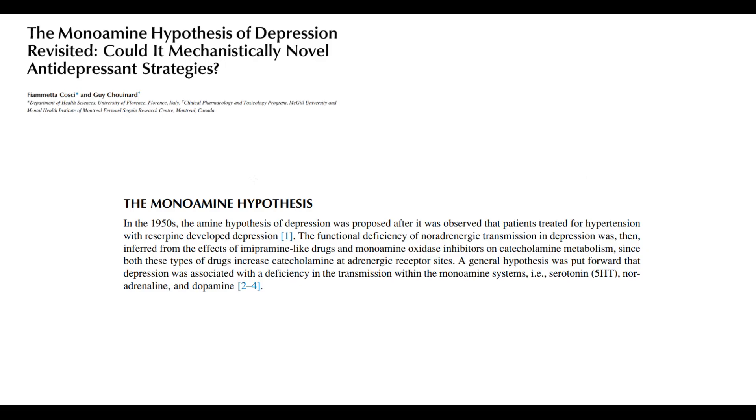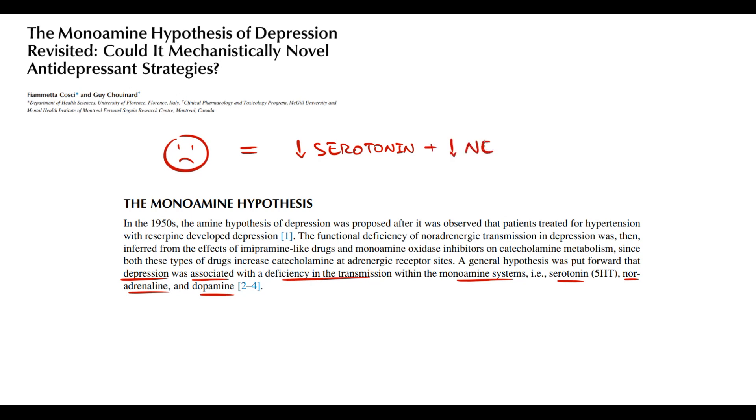Up to this day, we treat depression according to monoamine theory. We believe that depression is caused by deficiency of neurotransmission, which can be caused by low levels of serotonin and norepinephrine, and to a lesser extent dopamine, in the synapse. The most obvious approach to treat depression is to increase the amount of serotonin and norepinephrine in the synapse, and drugs that do this we call antidepressants.